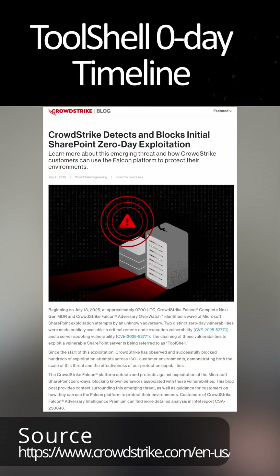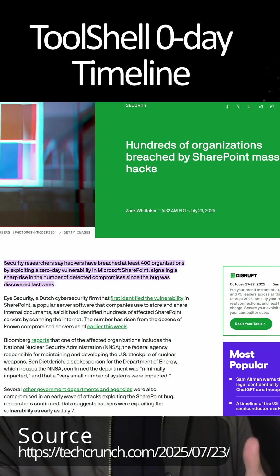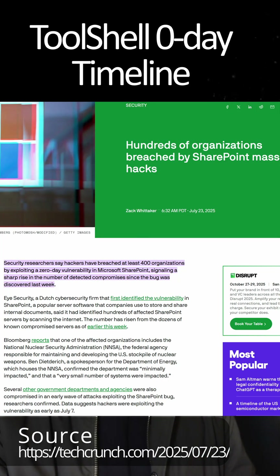By the 21st of July, CrowdStrike had a public blog post stating that a next wave of attacks had resumed. By the 23rd of July, TechCrunch was reporting that hundreds of organizations in the US were actually targeted, including some very critical infrastructure organizations.